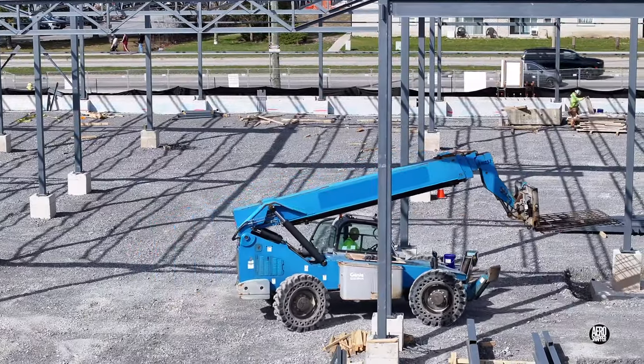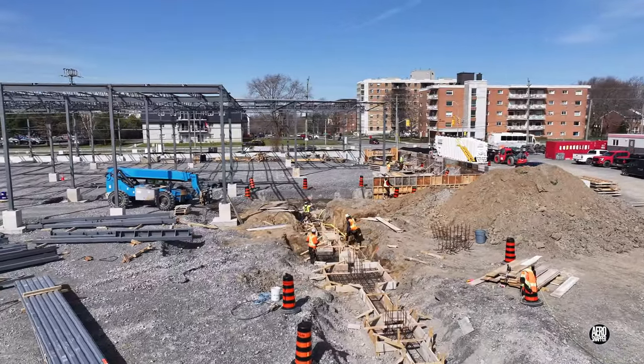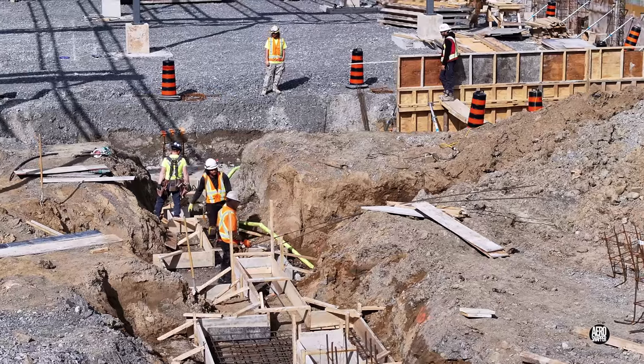Meanwhile, back on the north wall, the DAC forming team are busy laying rebar and preparing the footings for a concrete delivery.